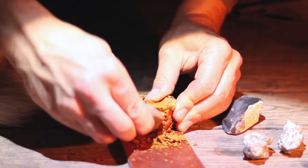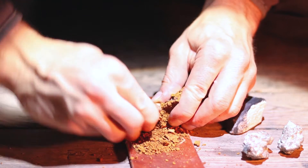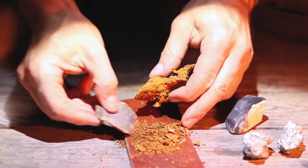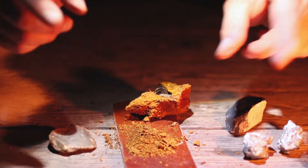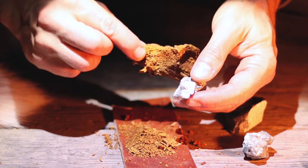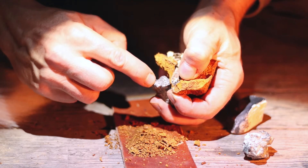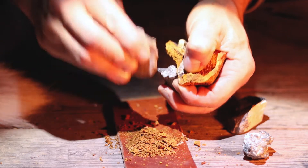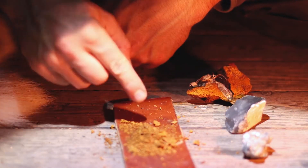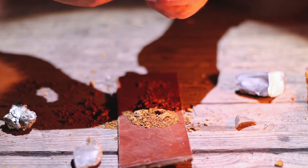We shave off some of this material. But the question — and this is Ötzi's secret that we may never fully reveal — is what technique he used to strike the flint against the pyrite. One idea is that he held the fungi like this, against the pyrite, and struck the flint so sparks could catch onto the fungi. But I don't think that was the case; I think he scraped off pieces like this.